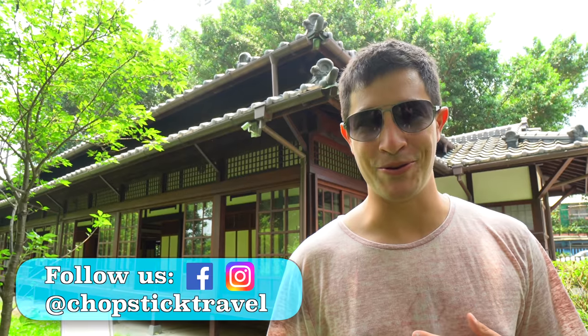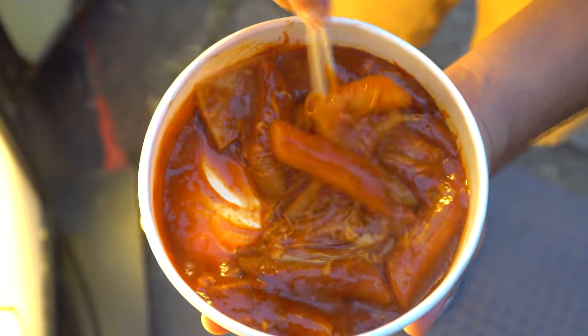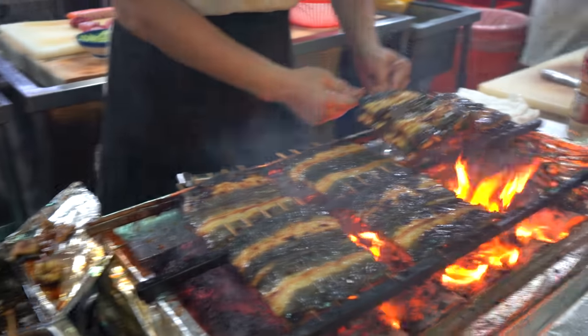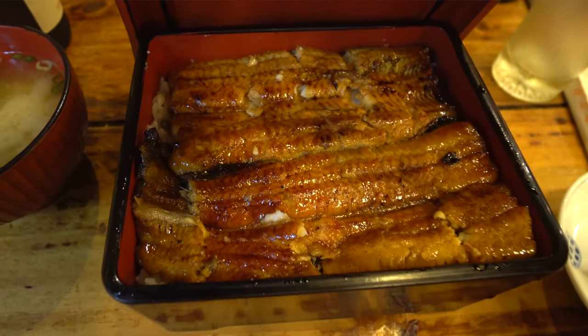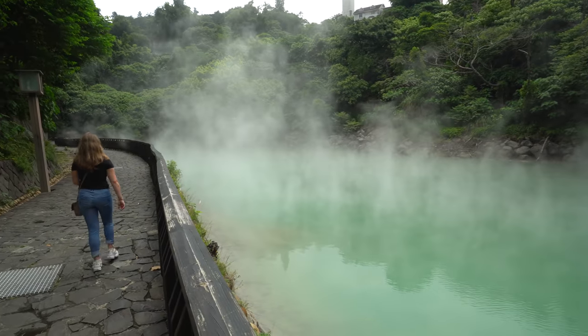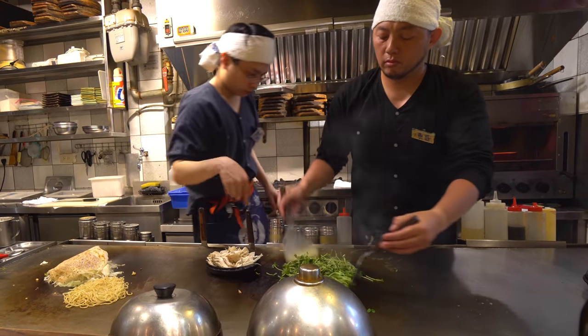Welcome to Chops Like Travel. I'm Luke Martin and this is our third episode of our street food around the world in Taiwan series. This time we are doing part two of our two-part Japanese food tour in Taipei. In the first part we took you for the ultimate kaiseki meal in Beito, enjoyed the Japanese-era hot springs, and then finished the day at an izakaya Japanese bar.